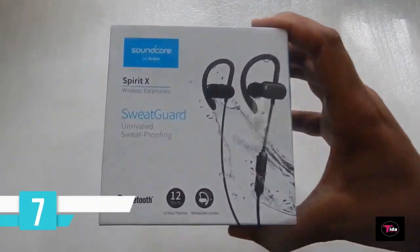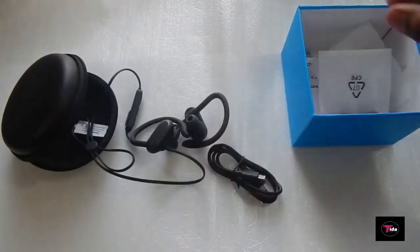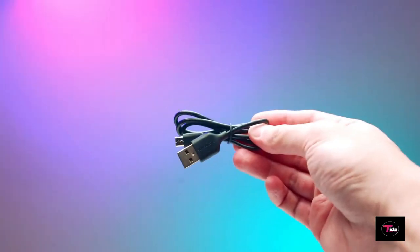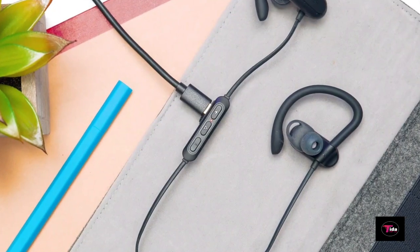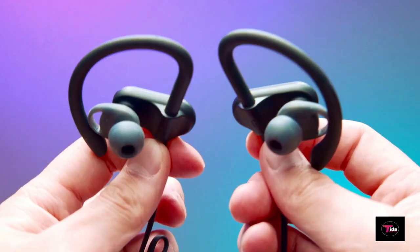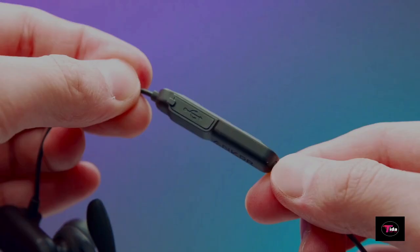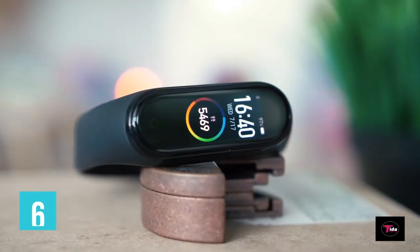7th position belongs to the Soundcore Spirit X Sports Earphones by Anker, featuring Bluetooth 5.0, priced at $27.99. SweatGuard technology is specifically designed to resist the corrosive properties of sweat. 10-millimeter dynamic drivers, precision tuning, and exclusive Bass Up technology ensure deep low end balanced by lush mid-range and crystal-clear treble. Gentle over-ear hooks and softened silicone ear tips float effortlessly in place as you sprint, lift, and push to the limit. Offers 12-hour playtime — well over a week of workouts from a single charge.